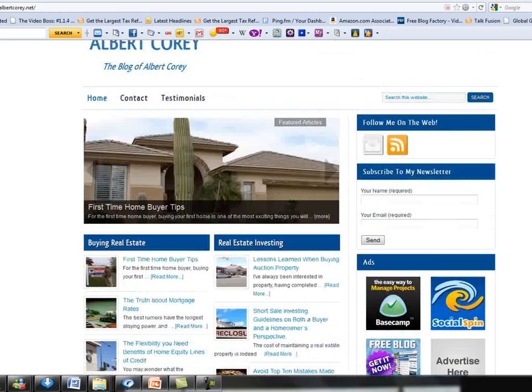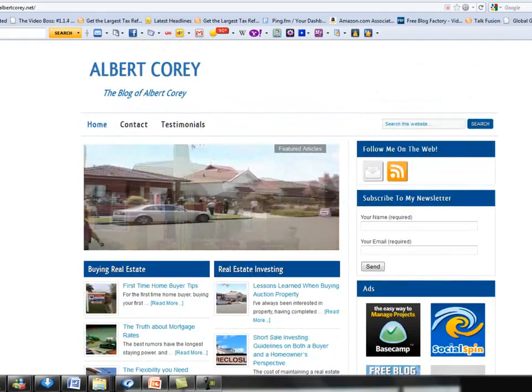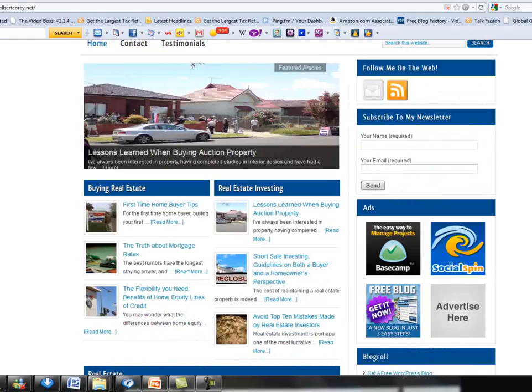Here is what mine looks like. Isn't it awesome? It's got a home page. This is all done for you, and this is all done for free, thanks to my friends at FreeBlogFactory.